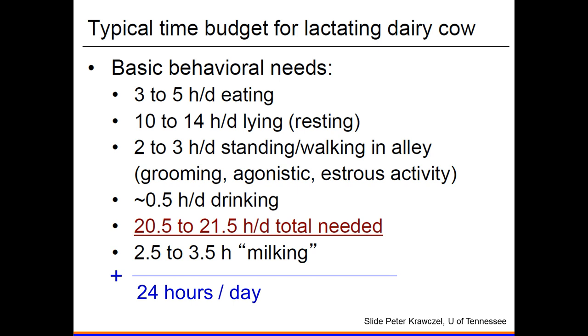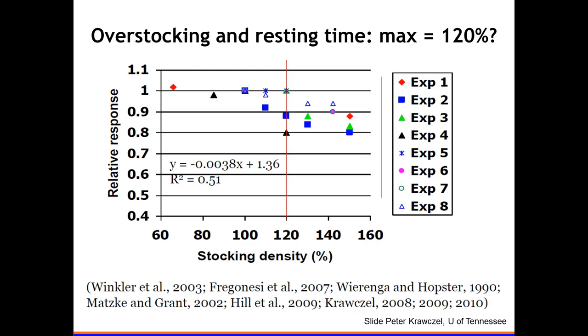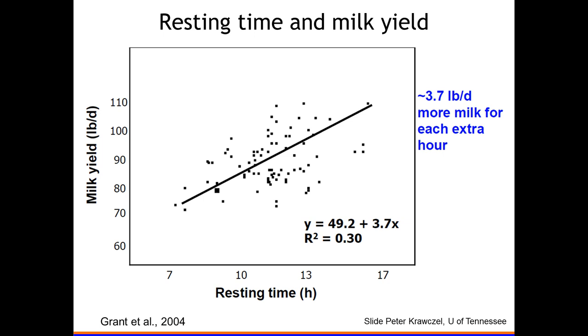A lot of studies evaluated stocking density by looking at lying time. This graph shows the relative response in lying time versus stocking density — where 120 percent means 20 more cows than stalls per 100 stalls. Looking at eight studies compiled by Peter Krawczel, we see a response in lying time at about 120 percent; if you go past 120 percent, we really see lower lying times per cow.